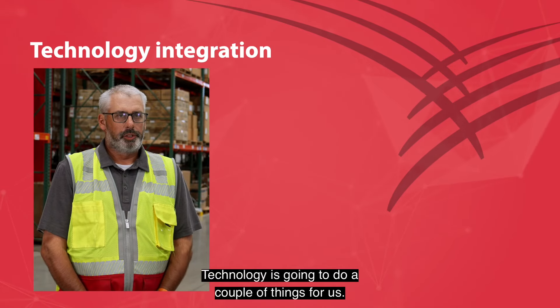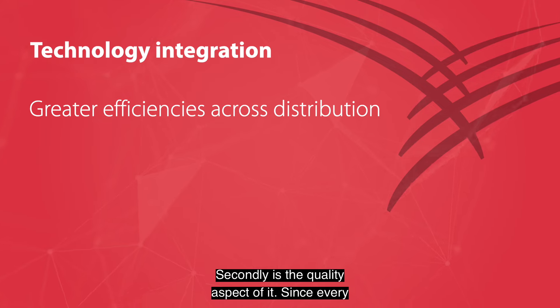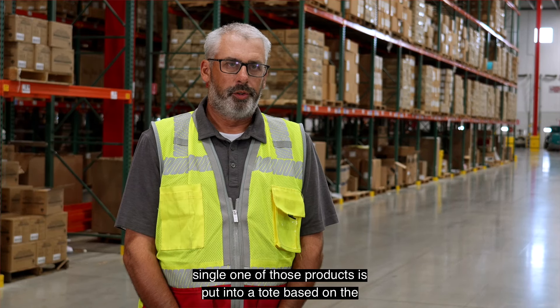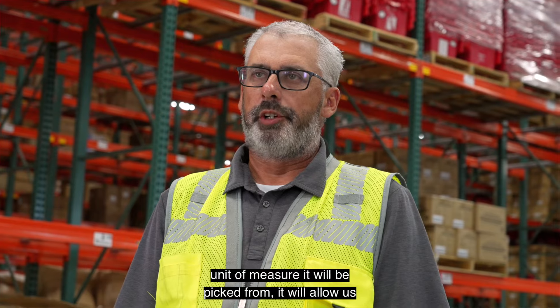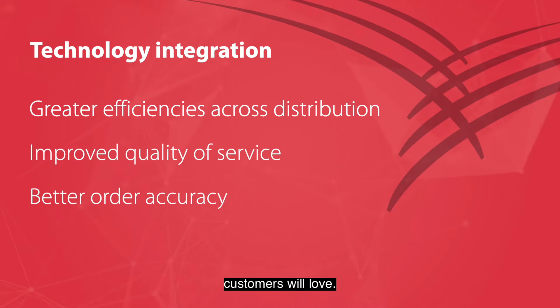Technology is going to do a couple things for us. One, it's going to build efficiencies into the pick process. Secondly is a quality aspect of it. Since every single one of those products is put into a tote based on the unit of measure it'll be picked from, it will allow us to be far more accurate, which is something our customers will love.